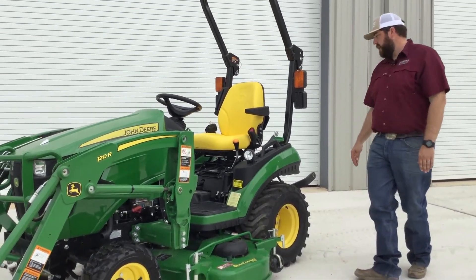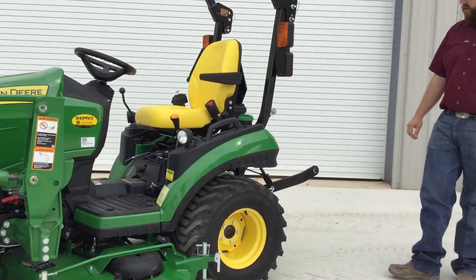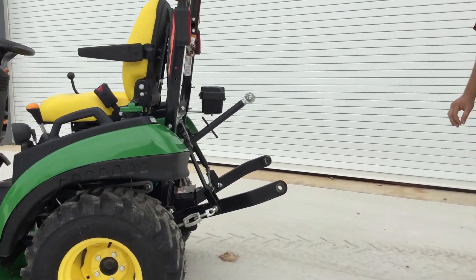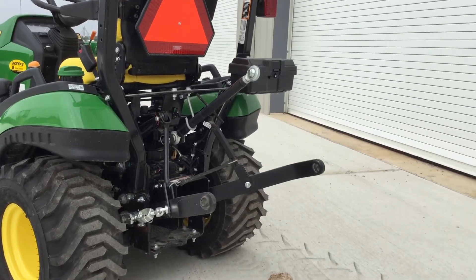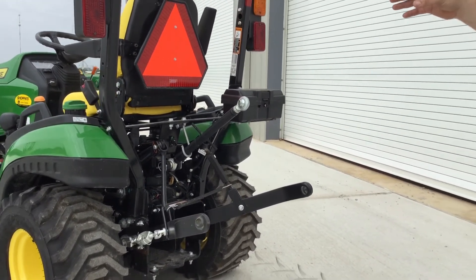As we come around to the back of the tractor, we'll start to look at the category one three-point hitch that's going to come standard on this tractor for all your attachments — shredders, box blades. You could even put a backhoe on these. There is a 260B backhoe that is available, not equipped on this tractor, but it is available on this and the 1023E.